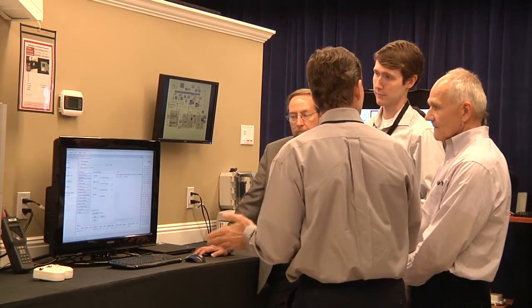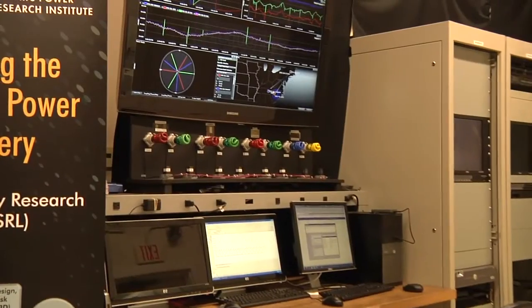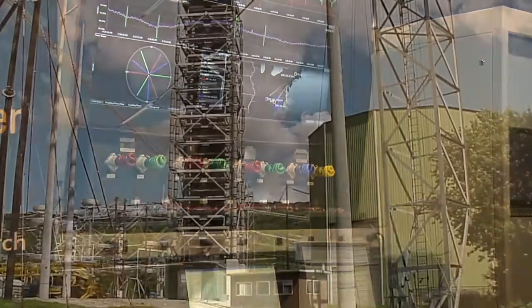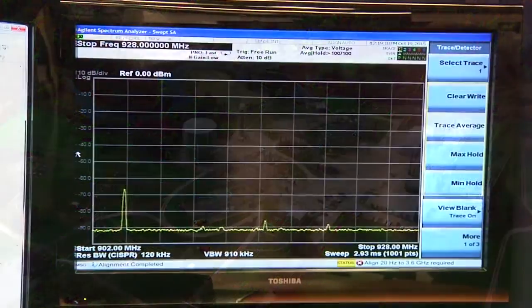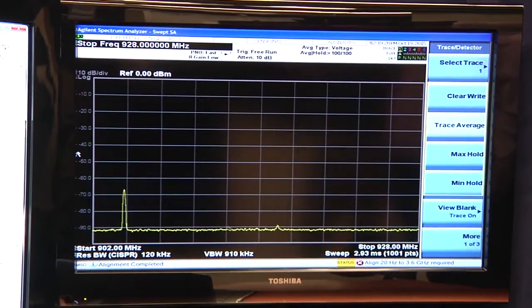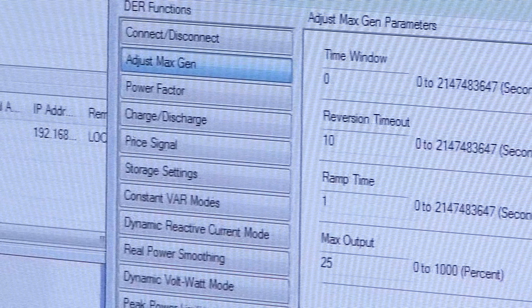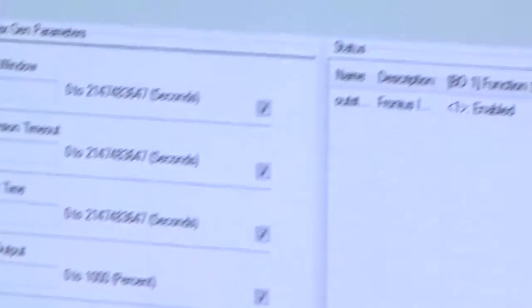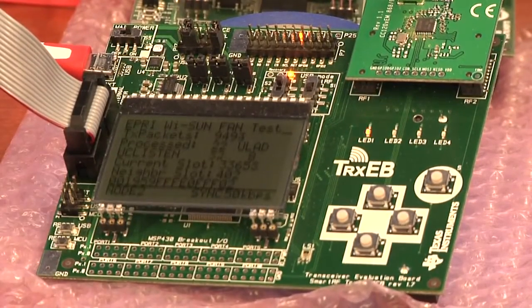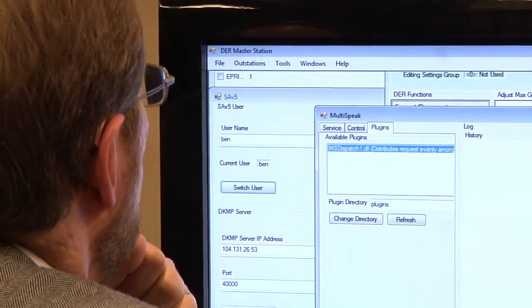At EPRI, it's our mission to investigate today's critical issues around the generation, delivery, and security of electricity. Our Smart Grid Substation Laboratory, SGSL, is a multi-site facility designed to simulate and demonstrate a variety of smart grid and cybersecurity concepts related to substation, field, and control center environments. Using several geographically diverse locations, EPRI is able to provide a realistic communications environment for secure remote substation access solutions, as well as wide area monitoring, protection, and control (WAMPAC) systems.